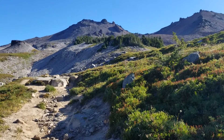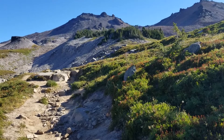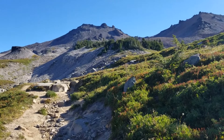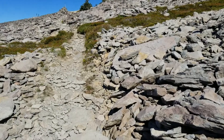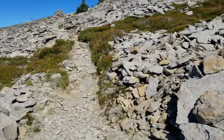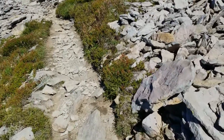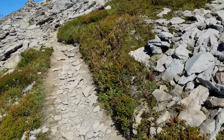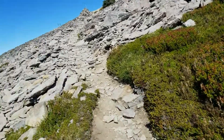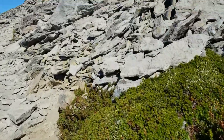We probably have another 1,200 to 1,500 feet to go and maybe a mile and a half. That's Old Snowy. This trail is rocky but it's not too bad — it's been like this for the last mile and it's going to be like this all the way to the summit of Old Snowy.